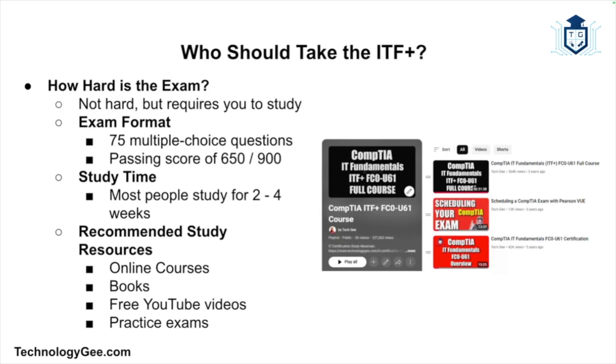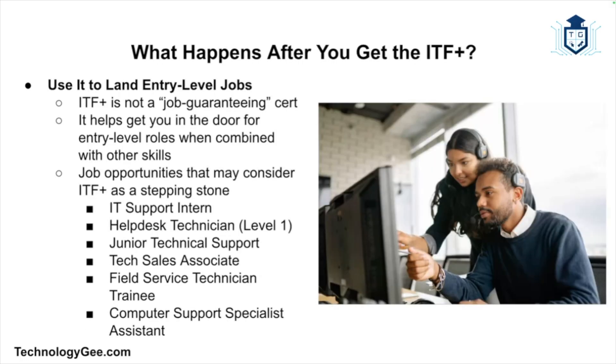How hard is the exam? To be honest, it's not the hardest exam in the world, but it's not a cakewalk either — you still need to study. The exam has about 75 multiple-choice questions, and you need to score 650 out of 900 to pass. Most people study for about two to four weeks using resources like online courses, books, free YouTube videos, and practice exams. There's actually a full CompTIA ITF course right here on YouTube — hundreds of people have successfully passed the certification just by watching it. The key is to go at your own pace. This is meant to be a learnable certification, not an impossible one.